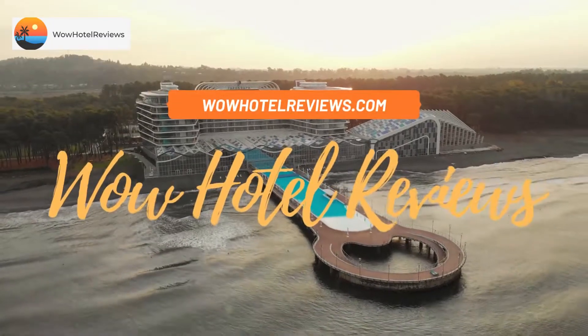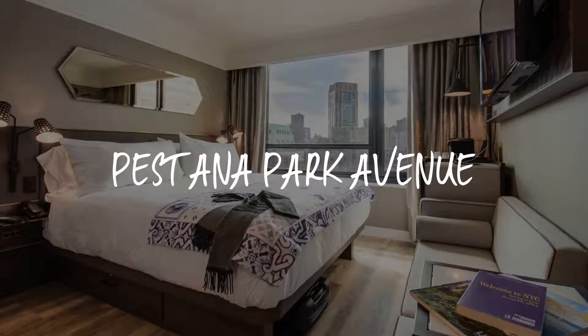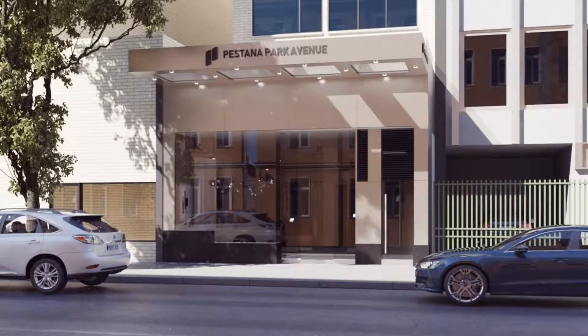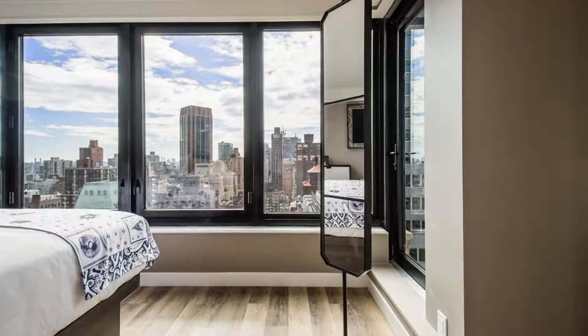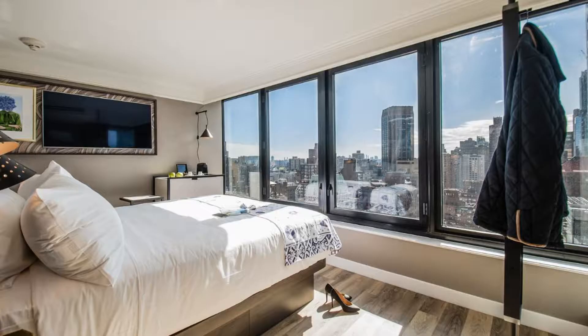Hello guys, welcome to Wow Hotel Reviews. Today I am reviewing Pestana Park Avenue, a four-star hotel. Please use our Booking.com link in the description to book the hotel and get special pricing. Some of the most popular facilities are free Wi-Fi, non-smoking rooms, pet-friendly facilities for disabled guests, 24-hour front desk, terrace, and a tea/coffee maker in all rooms.